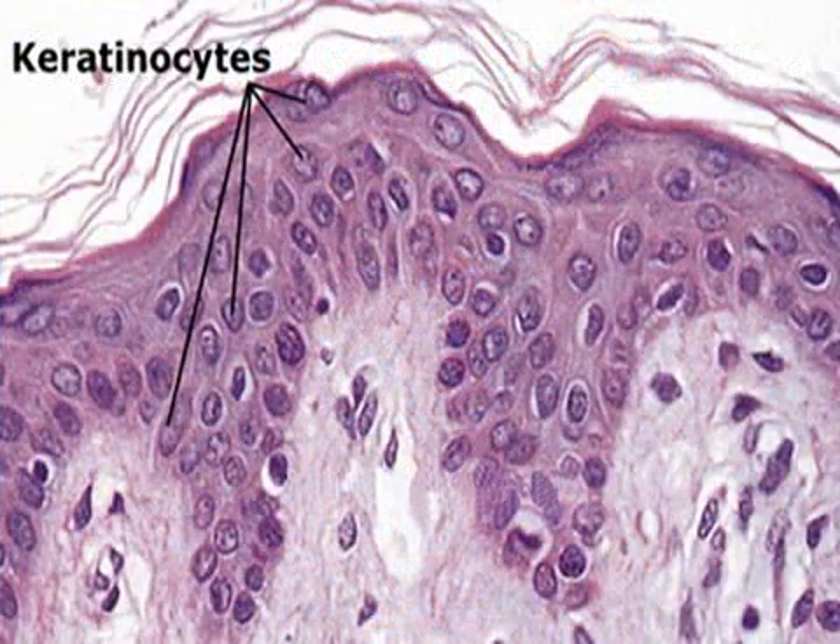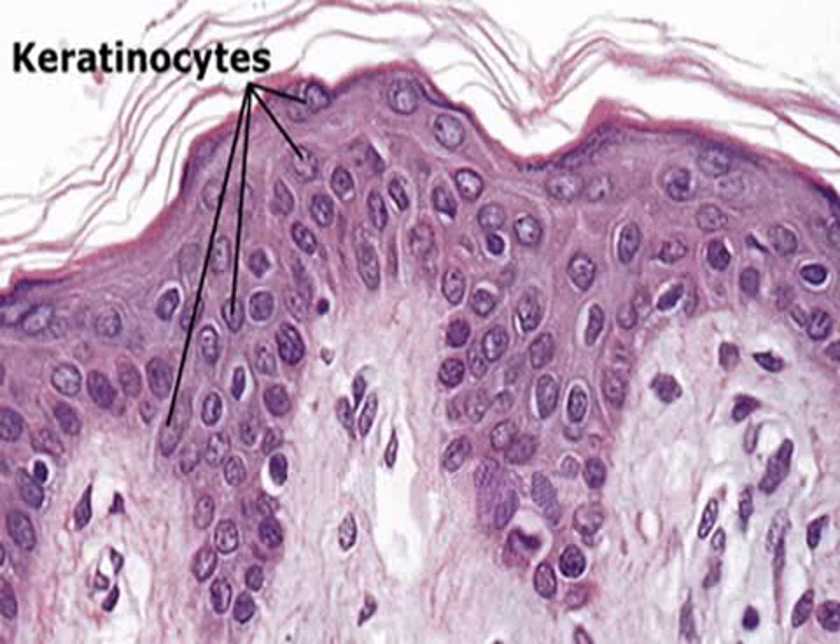All AKs develop from keratinocytes, which are the tough-walled cells that make up 90% of the skin's outer layer. Years of sun damage can cause these cells to change in size and shape, resulting in the skin lesions that are characteristic of AKs.